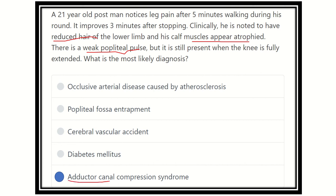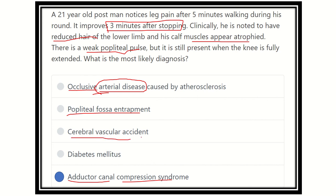The final answer is adductor canal compression syndrome. Other options can be excluded: occlusive arterial disease would cause persistent symptoms without relief intervals; popliteal fossa entrapment would cause distal arterial compromise differently; cerebrovascular accident causes permanent neurological symptoms; and diabetes mellitus is a chronic condition that would not produce this pattern. Therefore, adductor canal compression syndrome is correct.